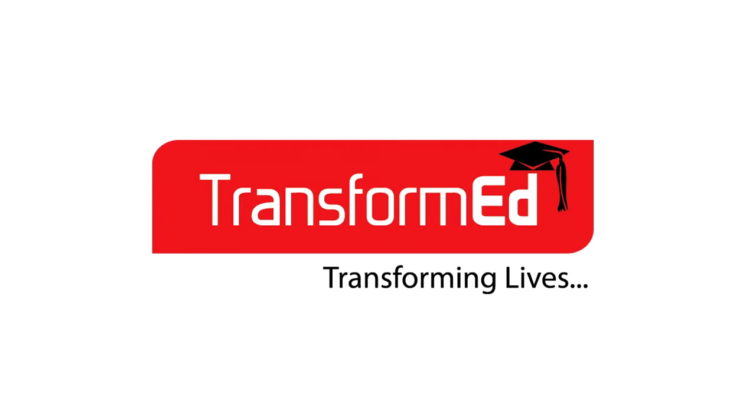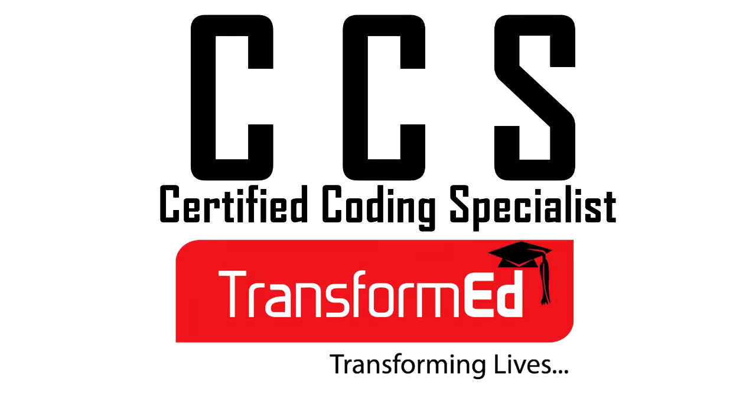Hello and welcome to Transformed, a leading healthcare training provider. Today I am going to explain to you about one of our courses that we provide from our institute, which is Certified Coding Specialist, also known as CCS.